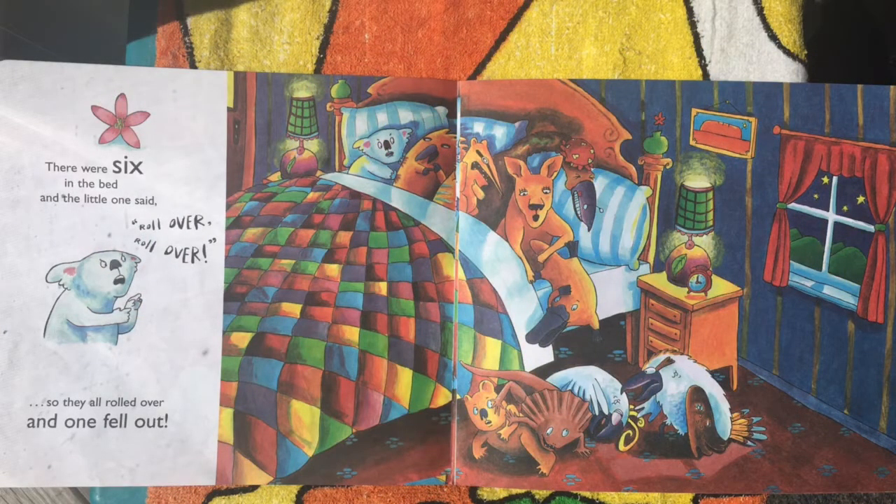There were six in the bed and a little one said, roll over, roll over, but they all rolled over and one fell out.